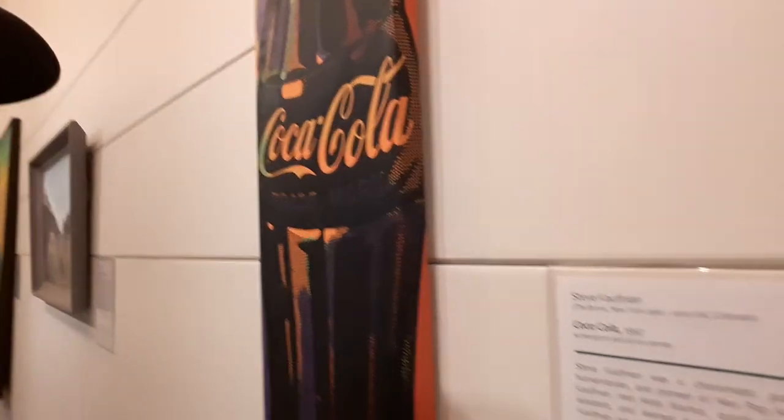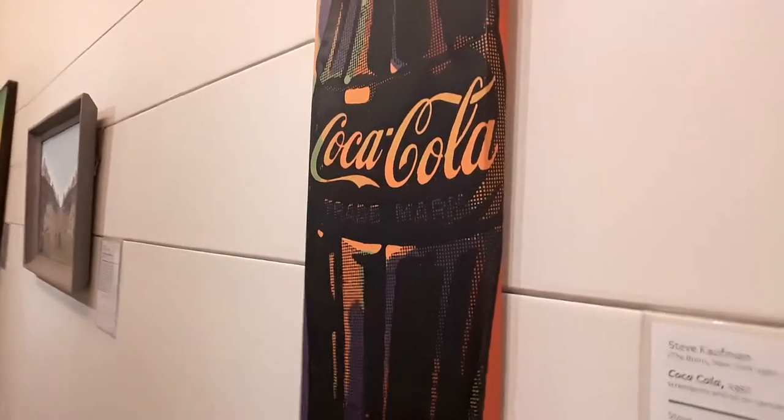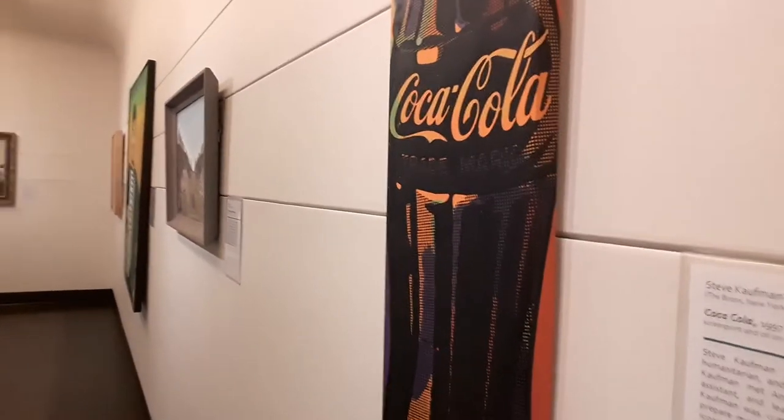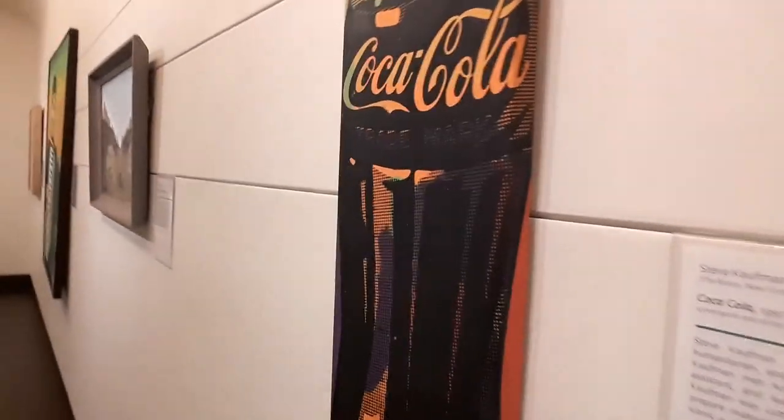I'm going to let you guys see what's going on here, all the great stuff as I'm seeing it. I'm going to start with this one. This is super interesting to me because it's Andy Warhol-esque, and this was done by Steve Kaufman from New York. He was a contemporary and kind of studied a little bit under Warhol. If you guys are into pop art, you'll know Kaufman.